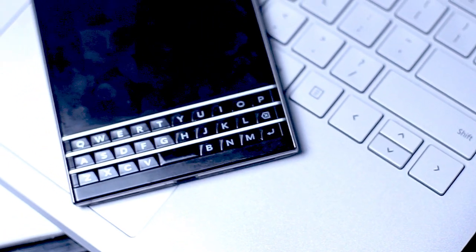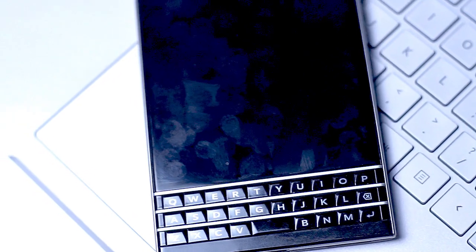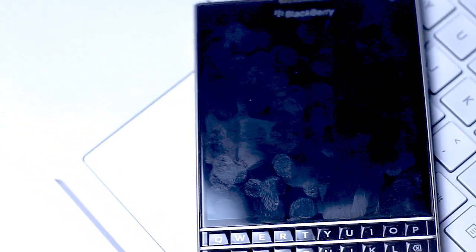What's good YouTube? By popular demand, here's part two of useful apps for the BlackBerry Passport. If you missed part one, check out my link in the description below.